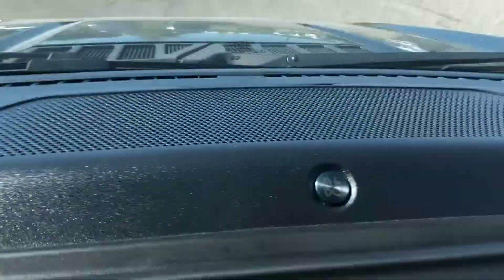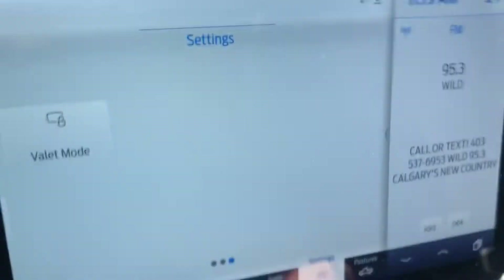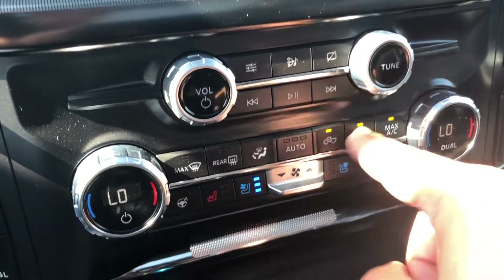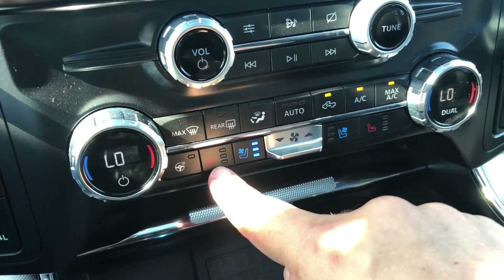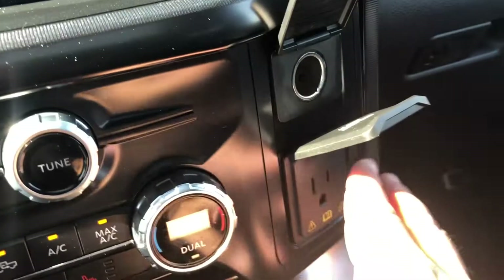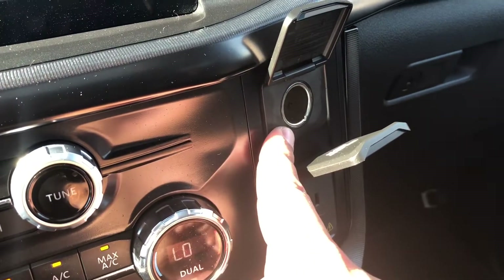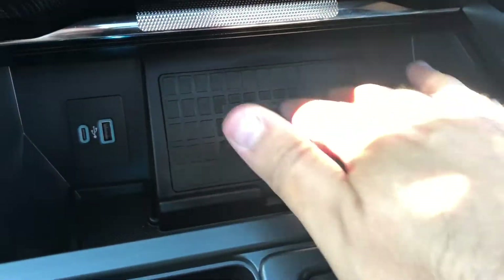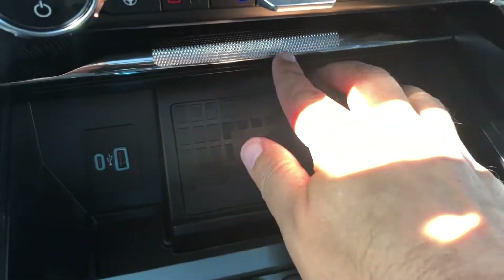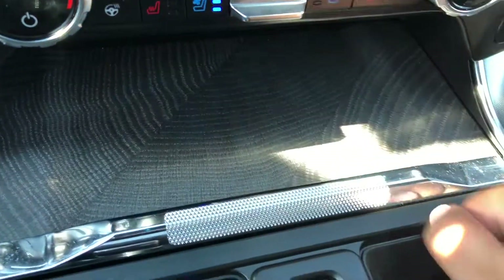This F-150 is equipped with B&O audio for crystal clear sound. You've got your physical controls for your radio as well as your climate system, which includes heated and ventilated front seats as well as a heated steering wheel. On the right side of these controls is a 110-volt outlet as well as a 12-volt outlet. Right below that is a little cubby hole that has a wireless charge pad as well as two USB ports, and this cubby hole you can seal off.